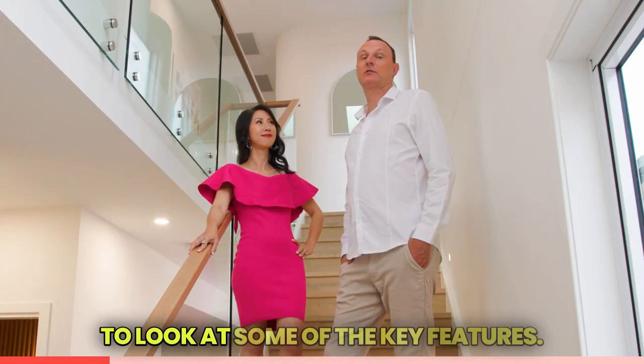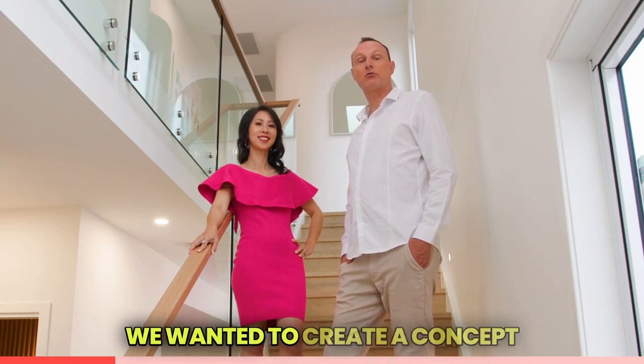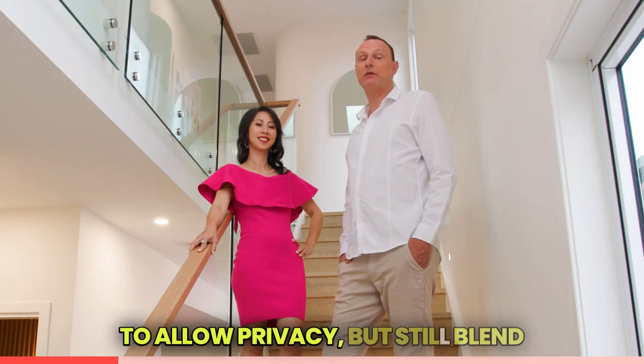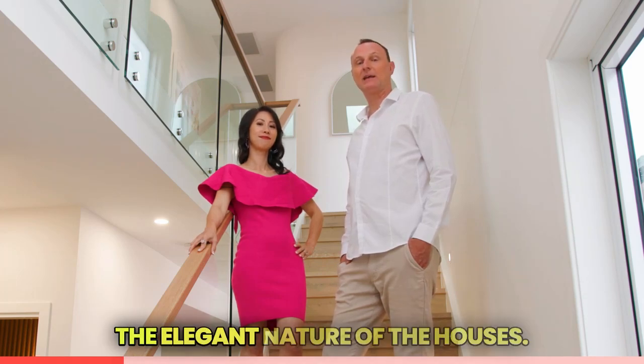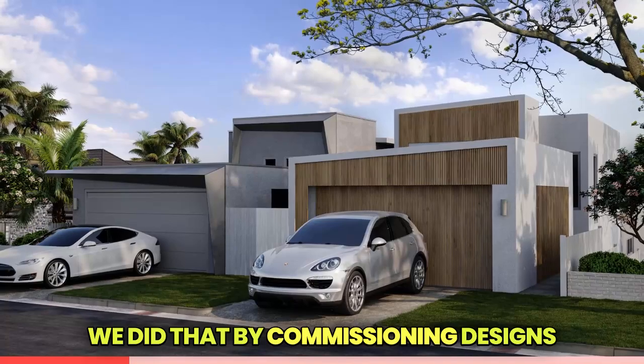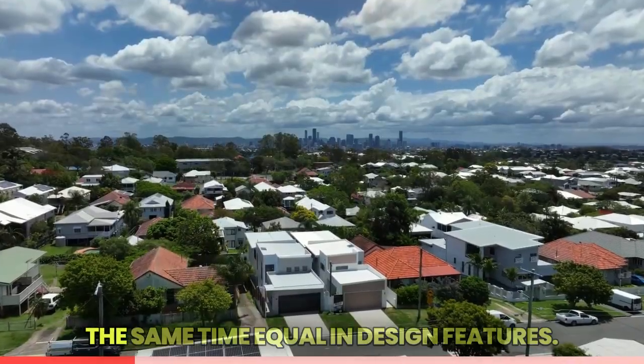We want to show you the ways we use simple design mechanisms to achieve some standout points within these homes. Grab your floor plans and let's look at some of the key features. When we design these luxury homes, we wanted to create a concept to allow privacy but still blend in the design elements to impress the elegant nature of the houses.